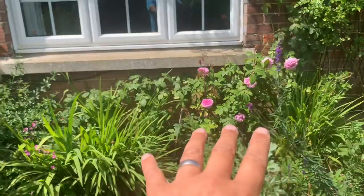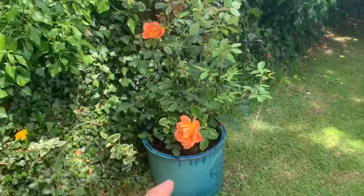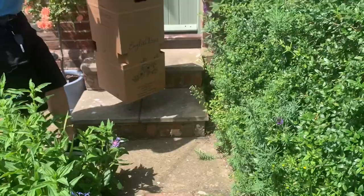Gertrude here has gone over and is getting ready for her second flush. This one here is Lady of Shallot — newly planted this year. She's in a baseless pot as well. Hold on — you've got to check this out.